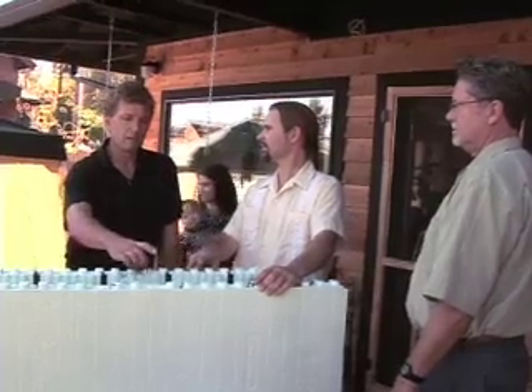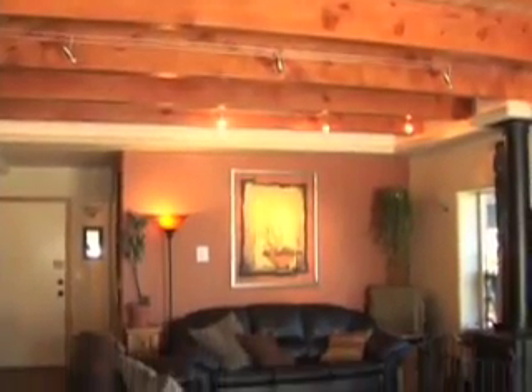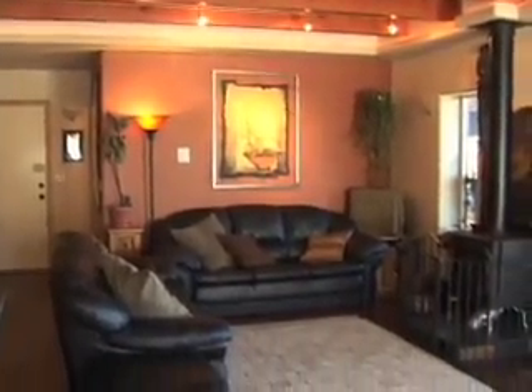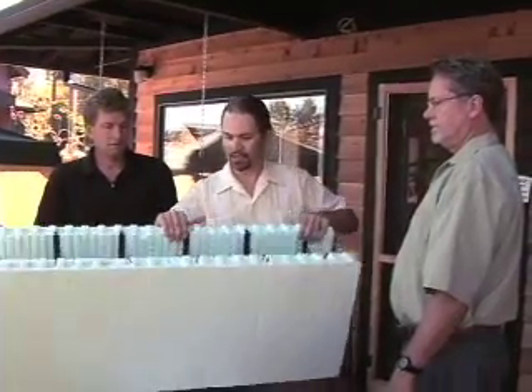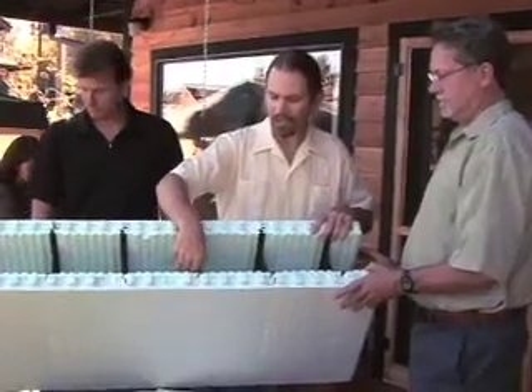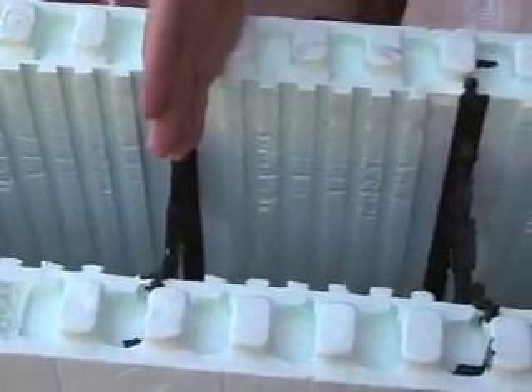On the inside, you do your sheetrock straight to it, and on the outside, you do your siding straight to it. There are built-in nailers — high-density hard plastic nailers that serve as the studs that you screw into.